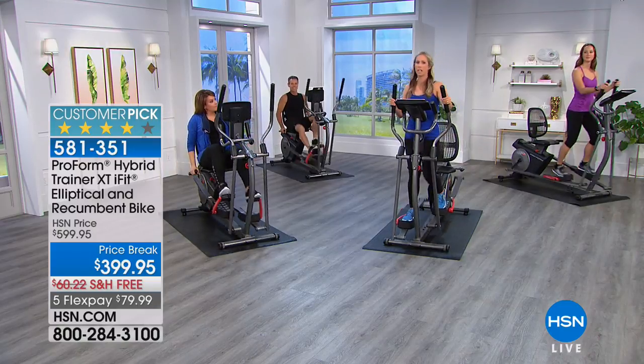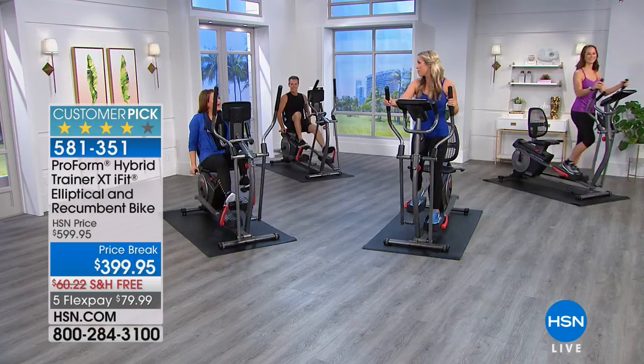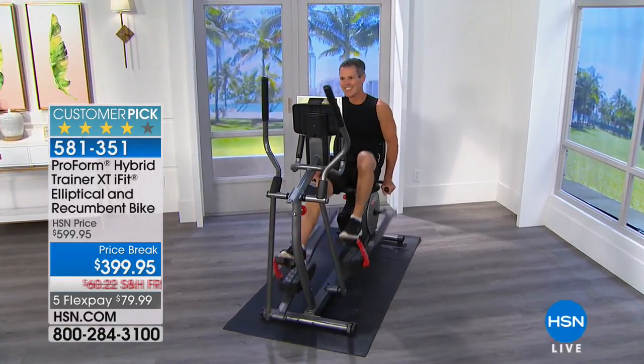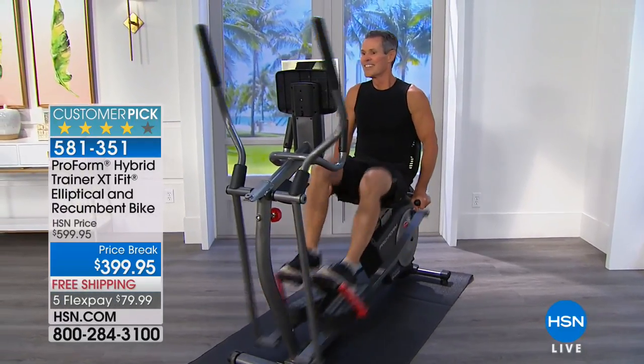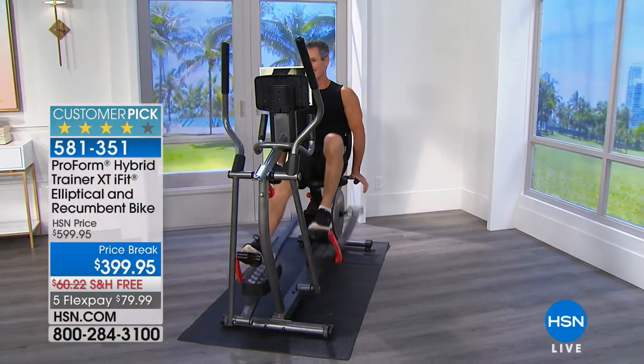It's so much more than just how your backside looks in jeans — that motivates me too. But it's about how you feel, honoring your body, giving yourself time and treating your body with respect.